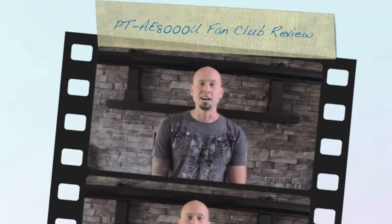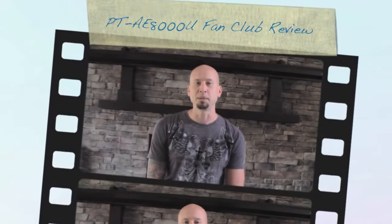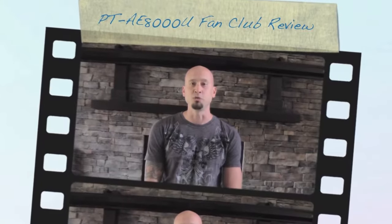Hi guys, my name is Jason and I am hands down the Panasonic PTAE 8000U Fan Club President. I love this projector — it is awesome. I did a lot of research before I bought it and I compared features with every other projector on the market at its price range. It really has three to five key areas that just shine above all of the others, and I'm really taking advantage of these features in my home theater, so let's take a quick look.